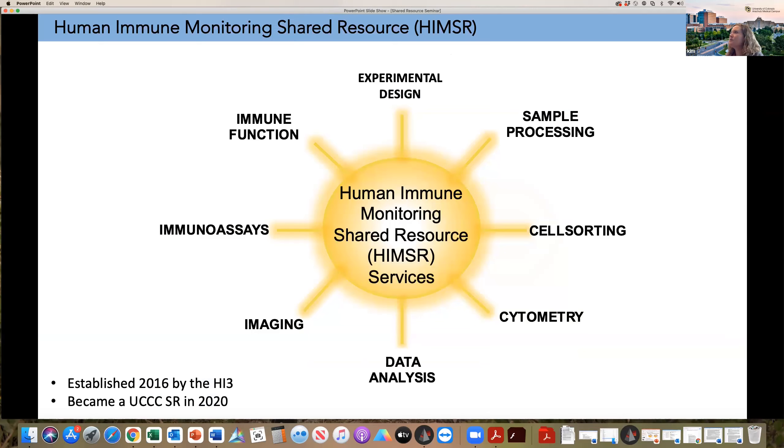At the HEMSR, we do a lot of different immune-related assays that I'll take you through today one by one. We were established in 2016. Largely the infrastructure for our laboratory was established by the dean's initiative, and then we became a UCC resource just in 2020, just in time for the last round of reviews, which was a wonderful experience. We got a very good insight into how Cancer Center shared resources work and how the Cancer Center supports their shared resources through that process.